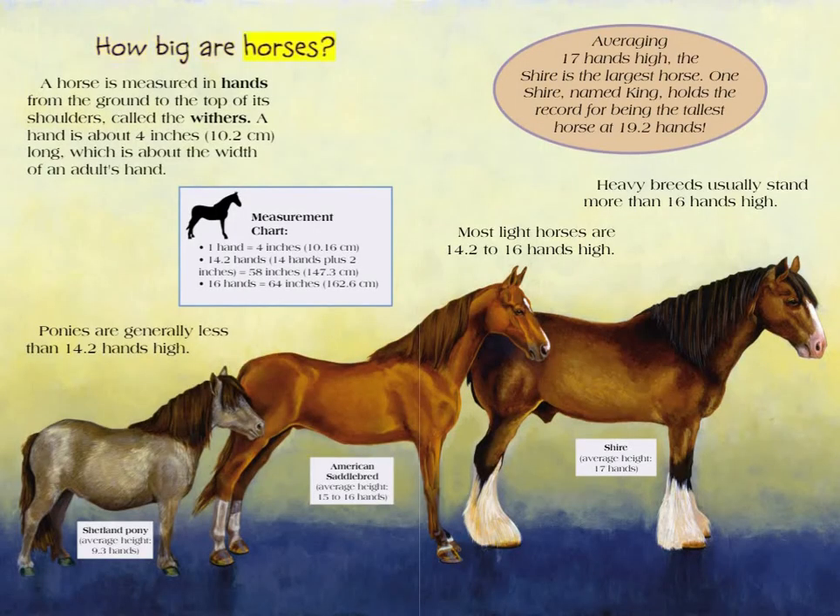How big are horses? A horse is measured in hands from the ground to the top of its shoulders, called the withers. A hand is about 4 inches or 10.2 centimeters long, which is about the width of an adult's hand. Horse measurement chart: one hand equals 4 inches or 10.16 centimeters. 14.2 hands, or 14 hands plus 2 inches, equals 58 inches or 147.3 centimeters. 16 hands equals 64 inches or 162.6 centimeters. Ponies are generally less than 14.2 hands high.